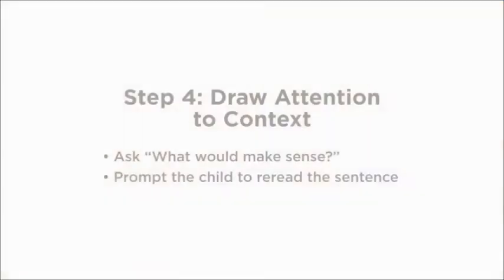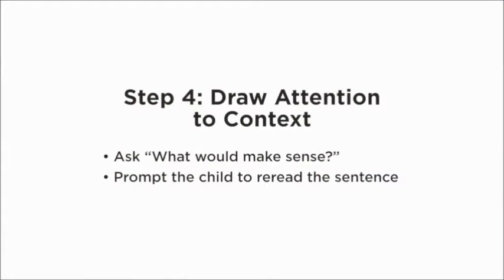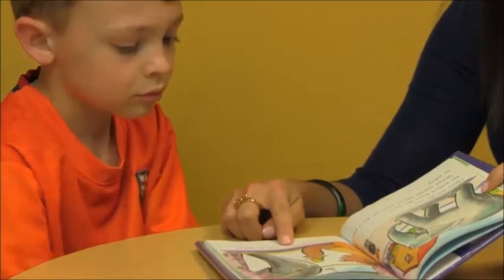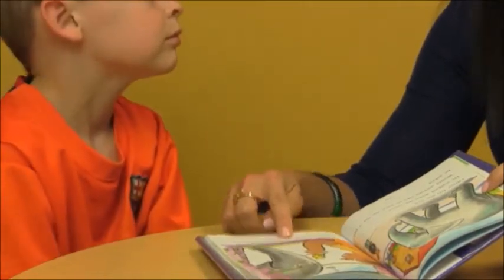If drawing attention to letters doesn't work, we move on to using context — the fourth strategy. That's getting the child to think about what they've just read. You might say, 'Read the whole sentence. What would make sense here?' That will help them think about what they're comprehending and get the whole idea of the story.